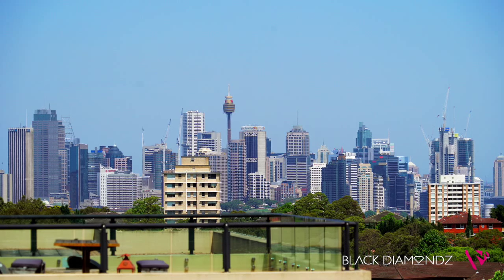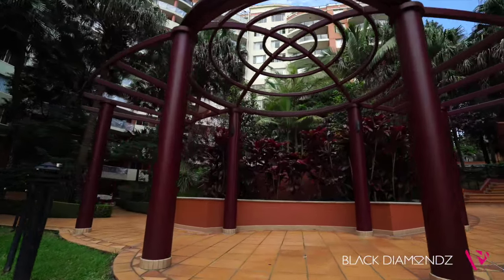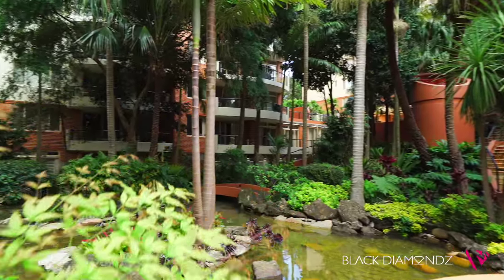Penn House retreat offering light space and panoramic views. My name is Alice Chen from Black Diamonds Property Concierge and I'd like to welcome you to unit 93 of 54 to 56 Christie Street, St. Leonard's.